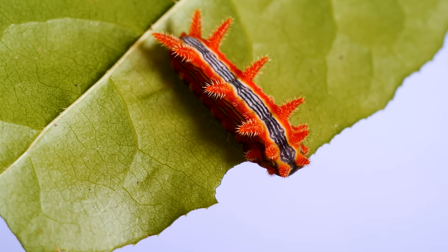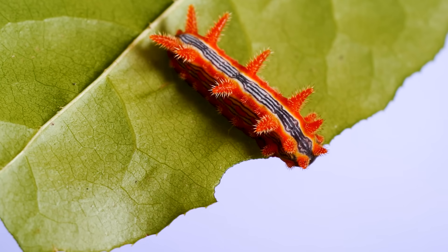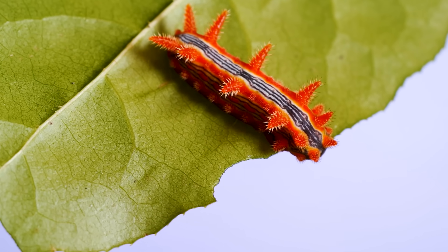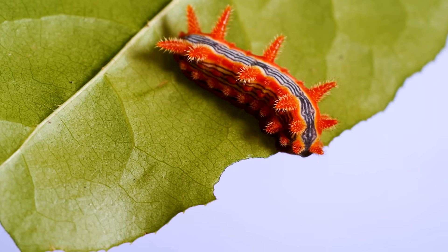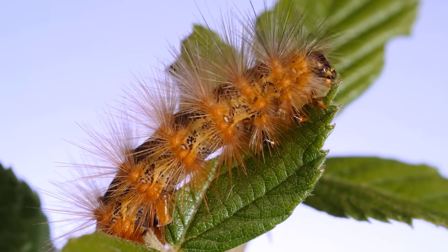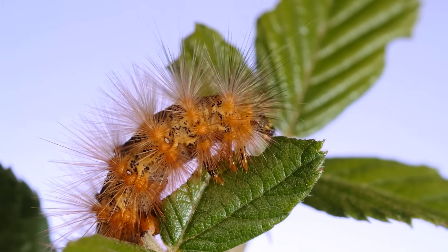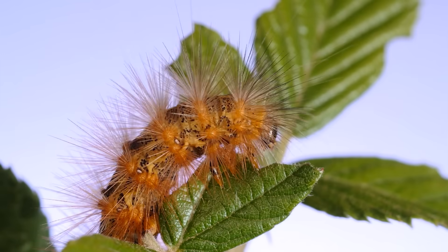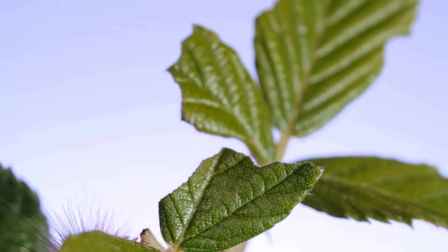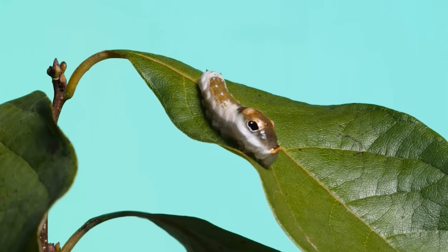This incredible creature is a moth caterpillar and it's doing one of the most important things any insect or animal in an ecosystem can do. As plant consumers, caterpillars unlock nutrients locked up in leaves and convert it to usable energy that millions of animals from birds to wasps depend on. Of course, that means besides eating leaves, the other thing a caterpillar tries to do is avoid being eaten themselves.